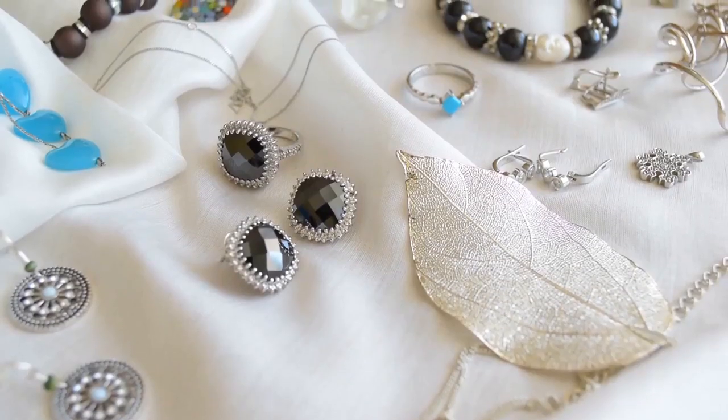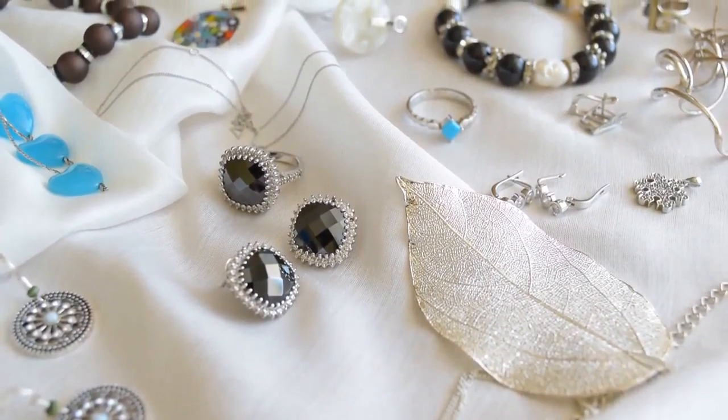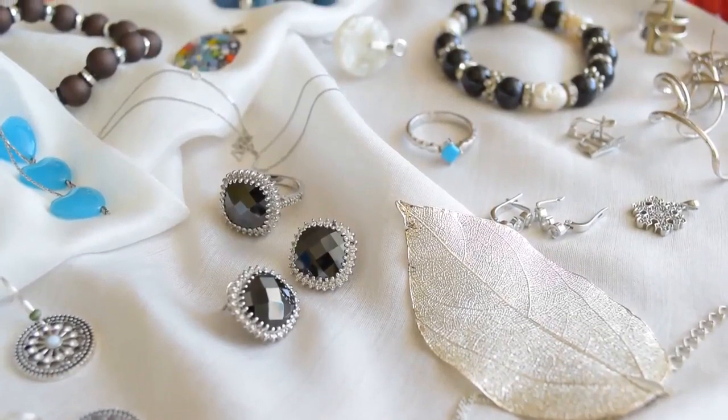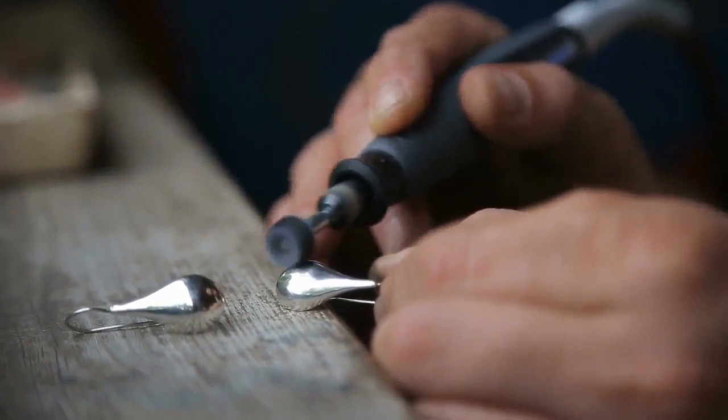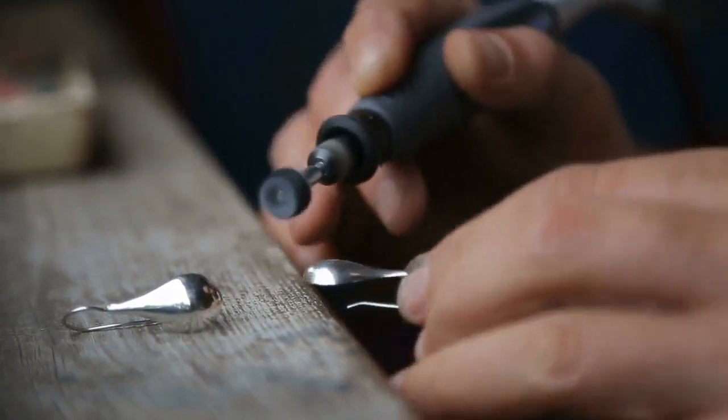If you touch your piercing with dirty hands or instruments, you can introduce an infection. If the earrings are on too tightly, not allowing room for the wound to breathe and heal, an infection can develop. A piercing can also get infected if there's too much handling of the piercing or the post of the earring is rough. An infection can also occur if unsterile instruments were used, if the person piercing your ears didn't use gloves, or if the posts themselves weren't sterile.